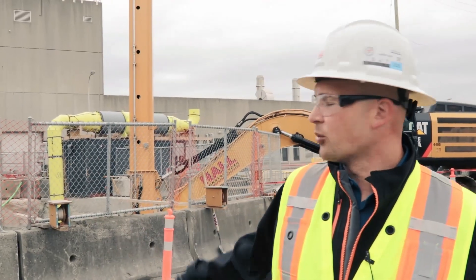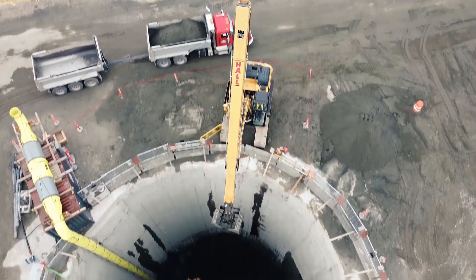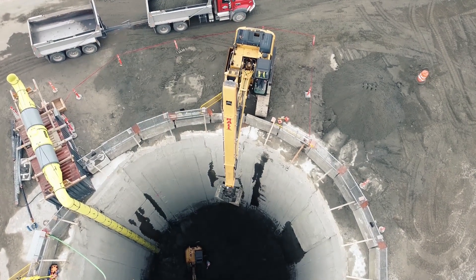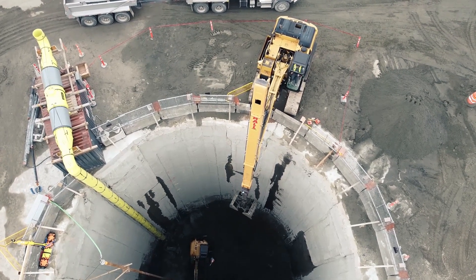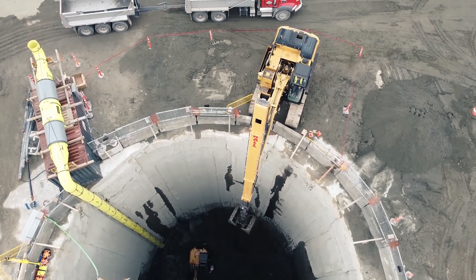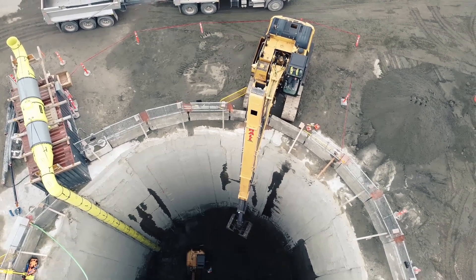Right now we are currently working on the outfall shaft for the treatment plant. We're currently about 30 meters deep, just about maxing out our total depth that we can reach with the telescopic. Once we're done with that, we're going to move to the crane. He'll do a self-dumping bucket and we'll be loading that with the 308.